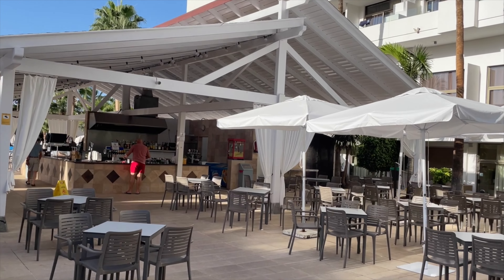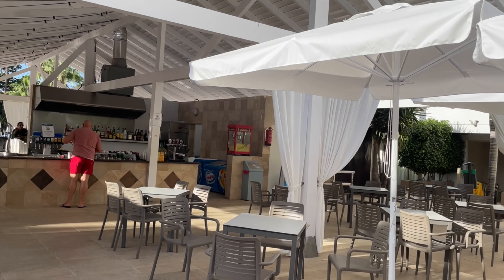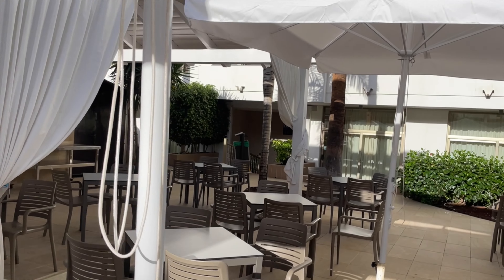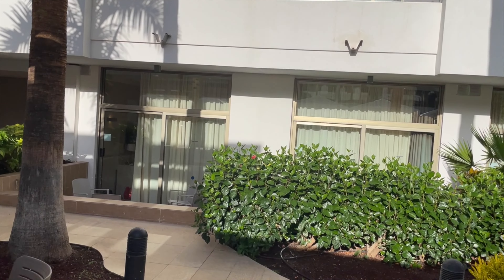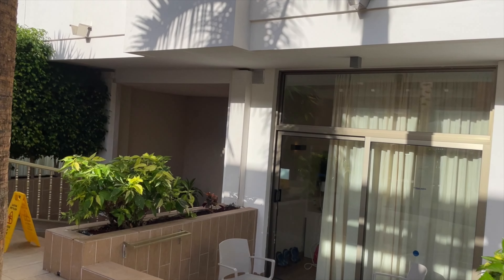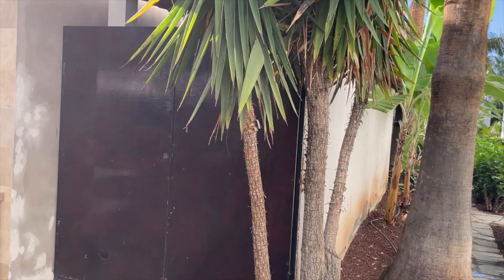Welcome back to the channel, viewers. Today we are taking a quick walk around the Best Hotel. There's a seating area and bar just over here, and these hotel rooms just over here are accessible by wheelchairs via the ramp, making it a nice and easy way to get around the pool area.